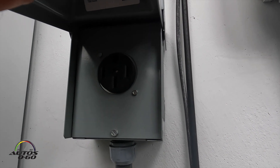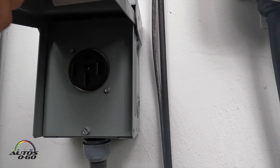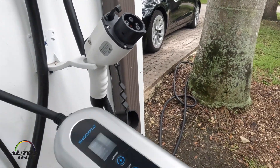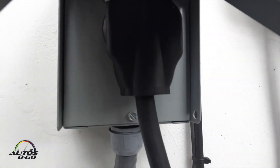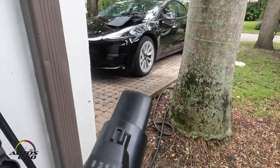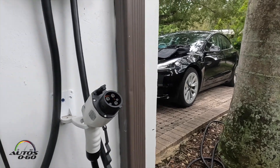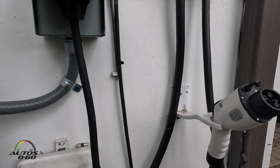We're going to unplug the fixed charger and bring the portable one, just to demonstrate how easy it is. As you can see, it's really easy — you just take the protector off the plug, plug it into this 240-volt outlet, and here it is. We could be ready to charge our Tesla. We're going to drive around the block to another place where I have another 240-volt outlet and test it there.